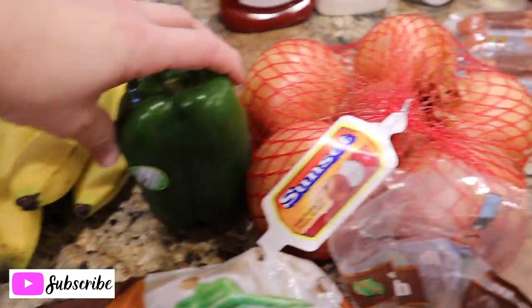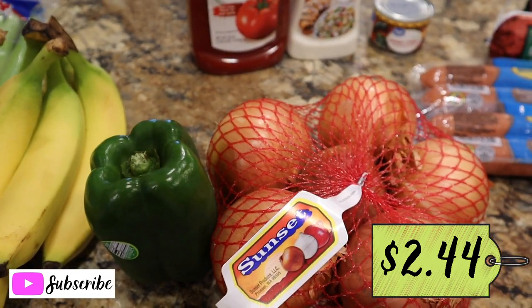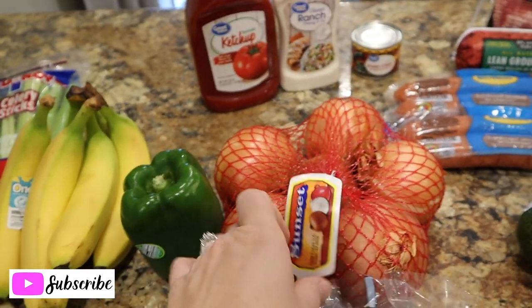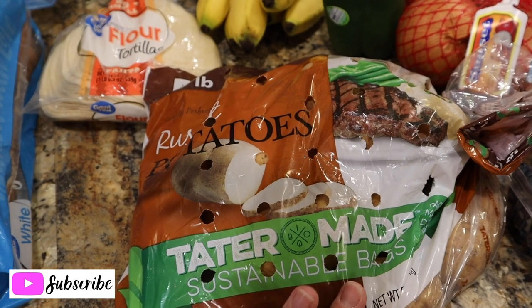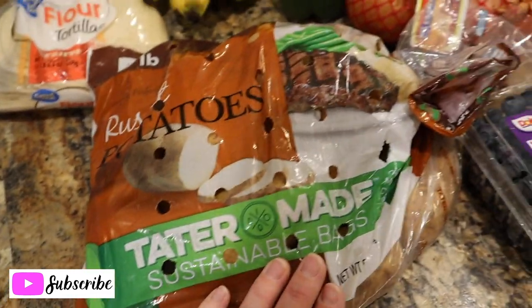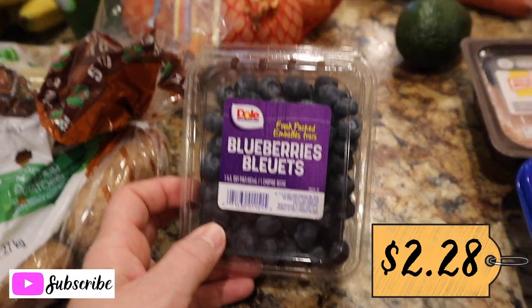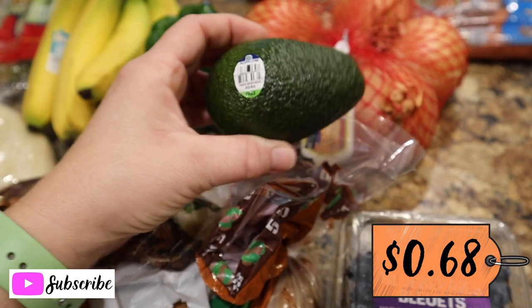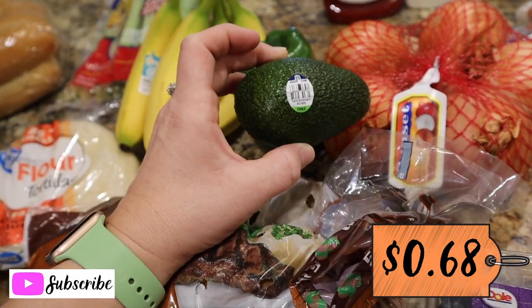Got one green bell pepper and a bag of onions for our sausage sandwiches tomorrow — I like to fry them up. Even though I'm the only one who eats the peppers and onions, I still want them on my sausage sandwich! Got a five-pound bag of potatoes for baked potatoes for lunch and mashed potatoes on Tuesday. Got a pack of blueberries — Harrison's favorite fruit, and we use them in smoothies. And one avocado — I like to put it on scrambled eggs or toast.